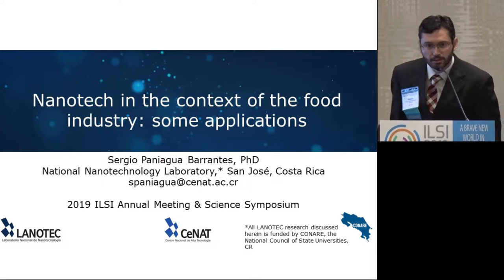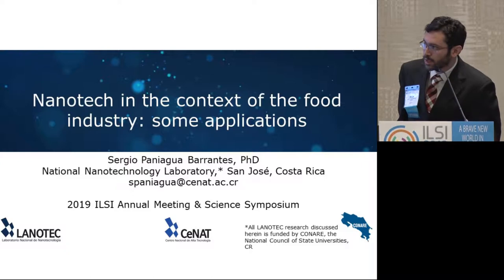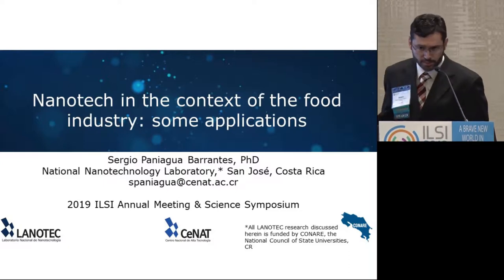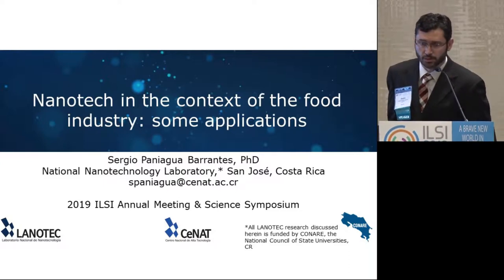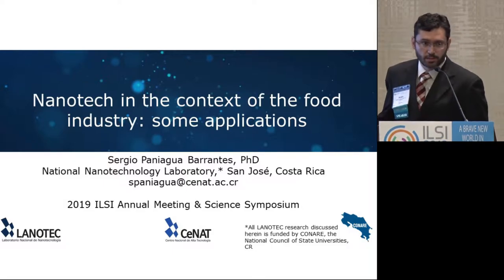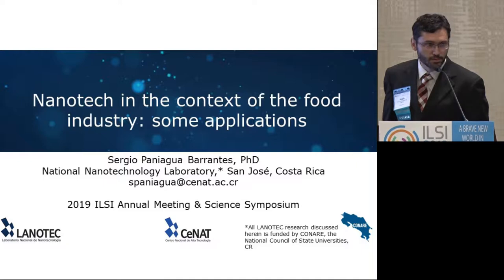Thank you very much for inviting me to give this talk. I've been working at the National Nanotechnology Laboratory, also known as Lanotech, for the last year, part-time. The other part-time, I also work at the University of Costa Rica. All the projects that are going to be discussed here are actually public funding, and I have no conflicts of interest to disclose.